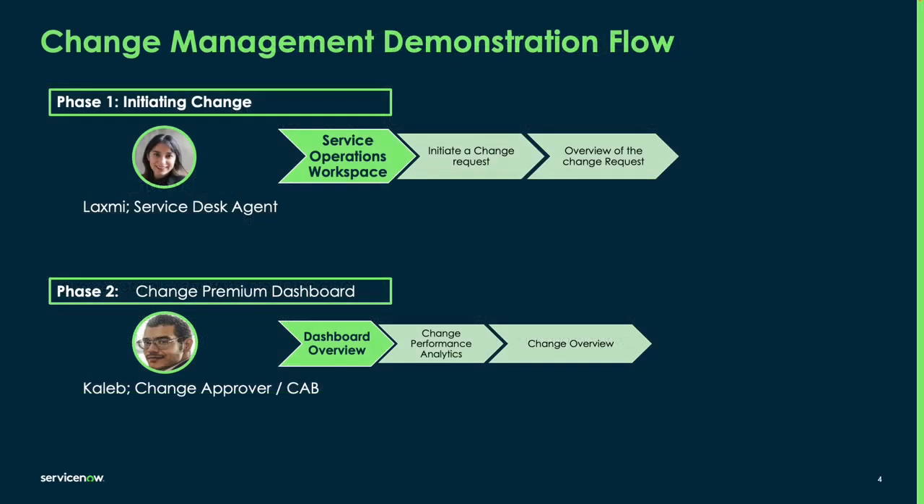Before our demonstration, I'm just going to outline the personas and the different things that we'll be looking at. First of all, we'll be focusing on initiating a change. For this, I'll be using Laxmi, who's one of our service desk agents. She'll be operating within the service operations workspace to initiate a change request off an incident, and then we'll go through how she goes through the different steps within the change.